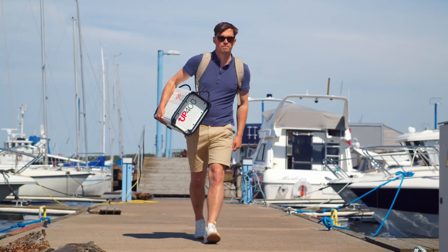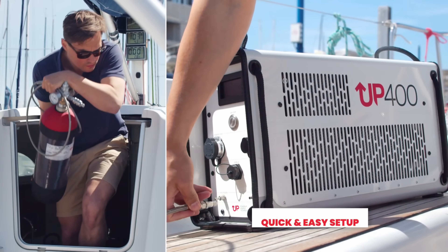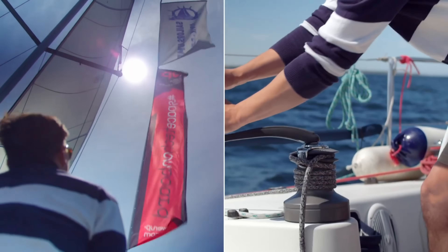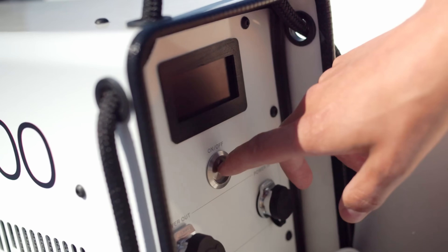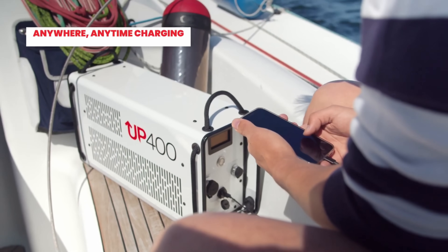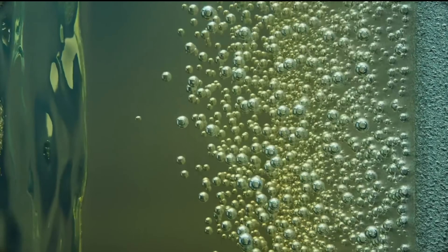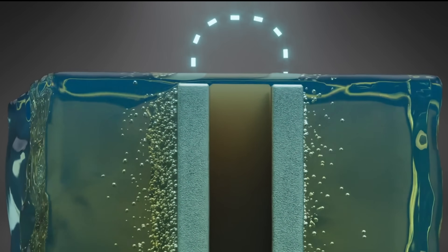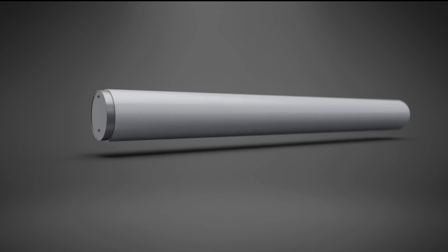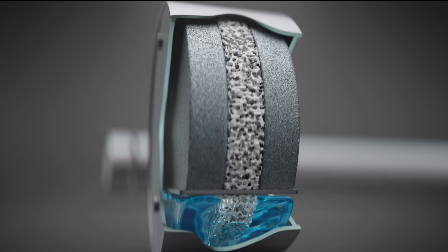The UP 400 hydrogen electricity generator is engineered to deliver a stable, continuous power output of 400 watts. Hydrogen from an external storage tank and oxygen from the ambient air are the key reactants. Inside the fuel cell stack, these elements undergo a chemical reaction, with protons passing through a selective membrane while electrons are forced to travel through an external circuit, generating electricity. The by-product of this process is pure water, typically released as steam.